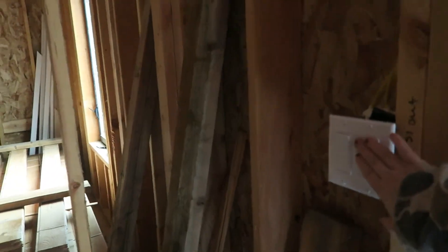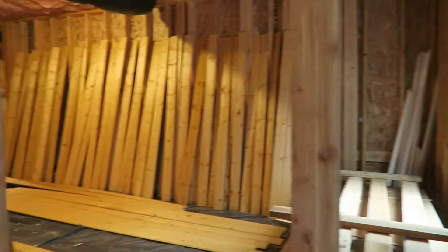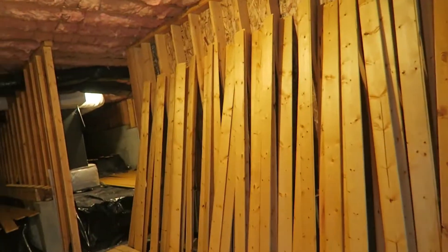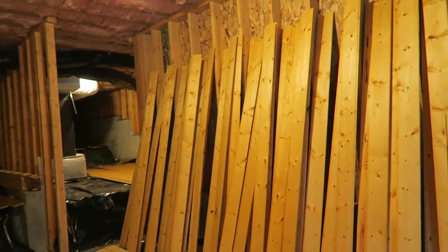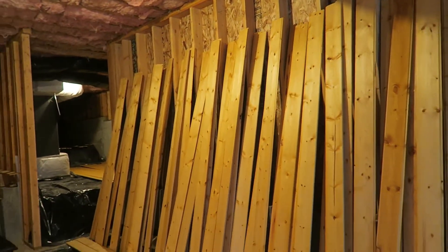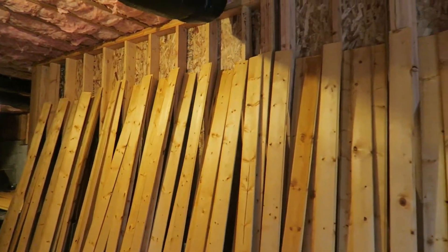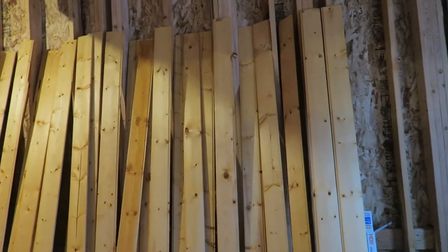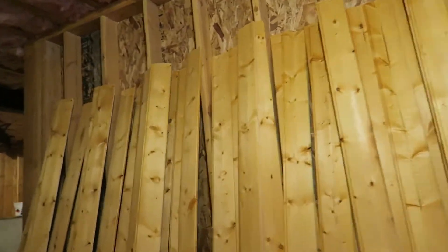It is December 3rd. All of the wood has been delivered — they stained the boards that are going to be used for the ceiling. We went with pine tongue-and-groove for the ceiling, and the stain is called Natural Redwood. We decided to do the smooth side for the ceiling — it's going in the living room and the kitchen.